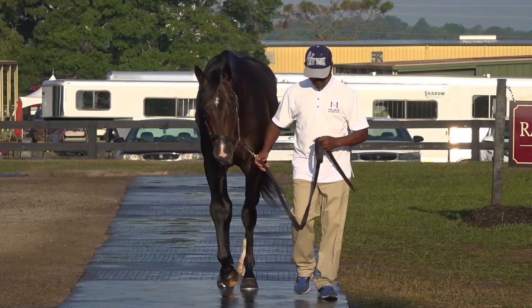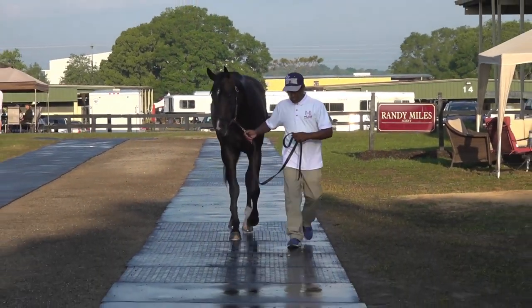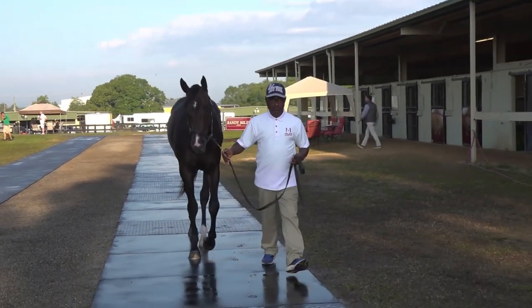IP62 is a colt by Not This Time. I bought the colt off of the Randy Miles consignment. I've had just enormous success purchasing horses off Randy Miles and his team. They do a phenomenal job prepping the horses, so it's always exciting to me when one of their horses catches my eye, and this horse certainly did. There are some horses that just grab your attention right away, and he was certainly one of them.